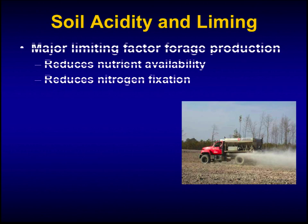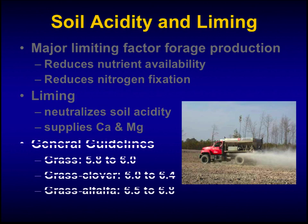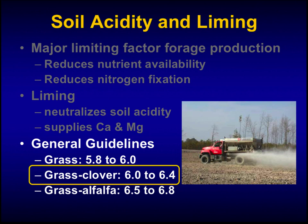Soil acidity is a major factor limiting forage production in the southeastern United States. It reduces nutrient availability and also reduces nitrogen fixation in legumes. Earlier we saw an example of alfalfa that was not productive because nitrogen fixation was not optimized due to low pH. Liming neutralizes soil acidity and supplies calcium and magnesium to plants. For most pastures of grass and clover, we want to be between pH 6 and 6.4 — that's our optimal range. If we're dropping close to 6, we'll want to apply lime to bring it back up to about 6.4.